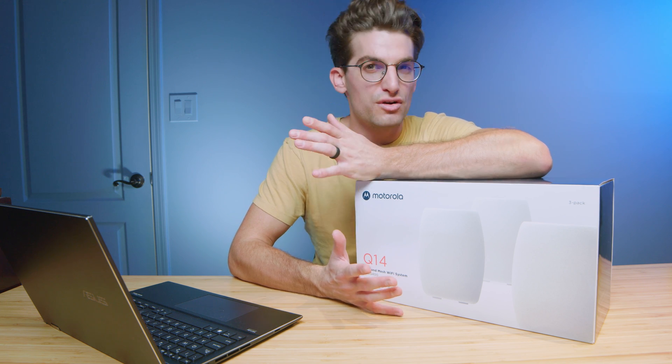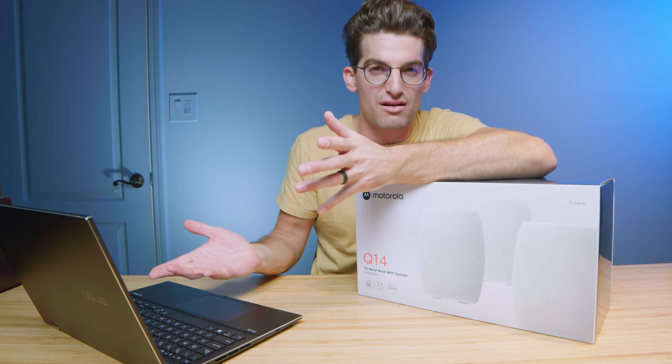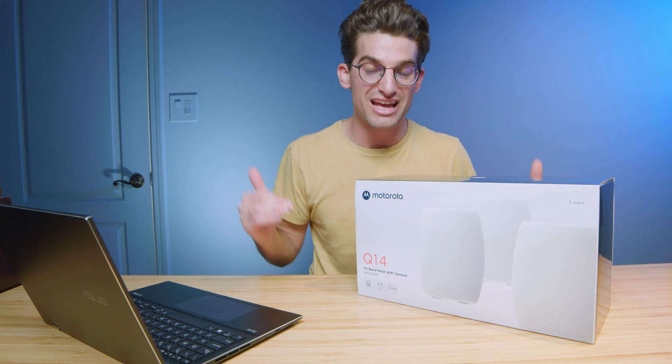You've probably heard that a crowded coffee shop bogs down the internet — we've all been there, thinking we need to find a different coffee shop with fewer people using the internet. Well, when you have a 6E system, you have more channels going out to all those devices, and therefore it doesn't bog the internet down.